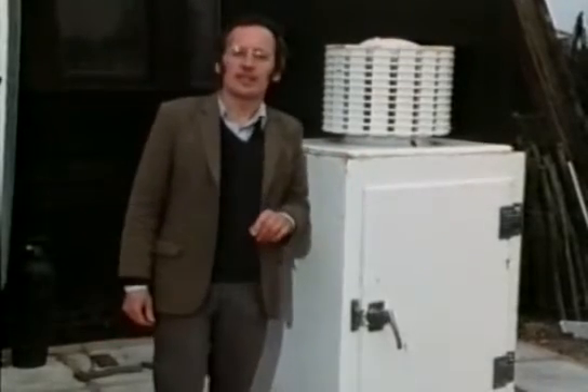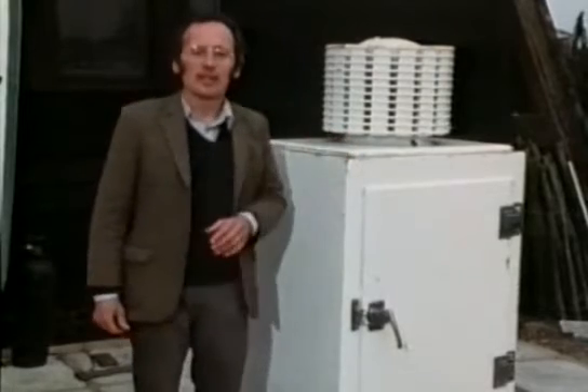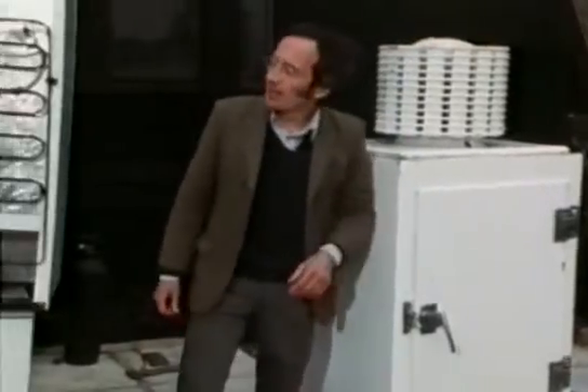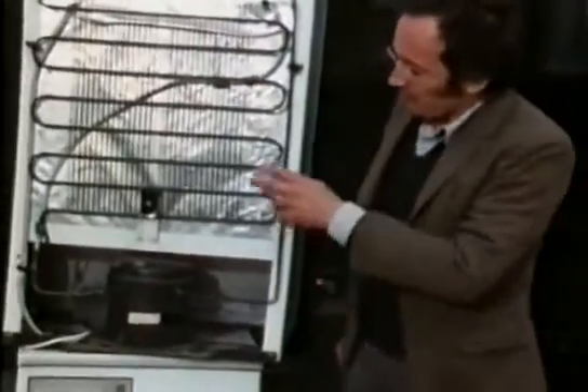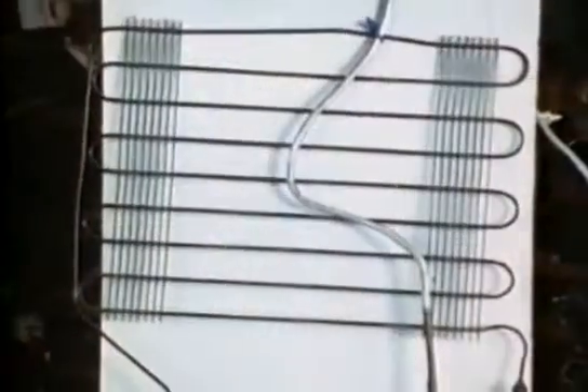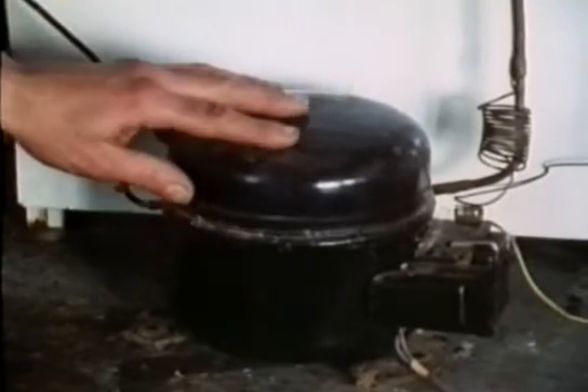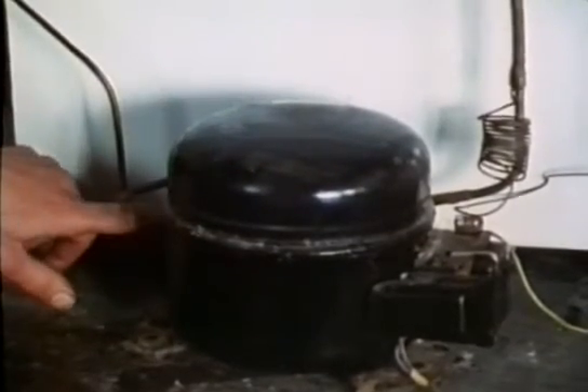The modern fridge is exactly the same as this one. It looks a bit different because the pipes, motor, and compressor are now more discreetly put at the back of the fridge, the motor at the bottom and the pipes at the top. Here we've cut the pipework circuit out of a modern fridge. This is the ice box, which is also the evaporator coil, pressed out of two sheets of aluminium. This is the sealed unit that contains the motor and compressor, and the hot gas comes out here and is cooled and condensed back to a liquid in these pipes at the back.